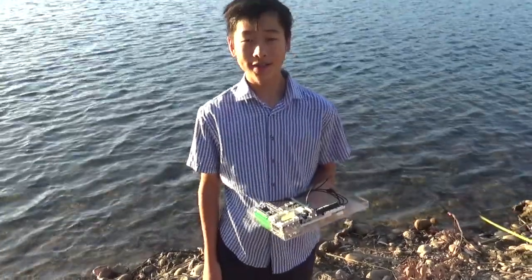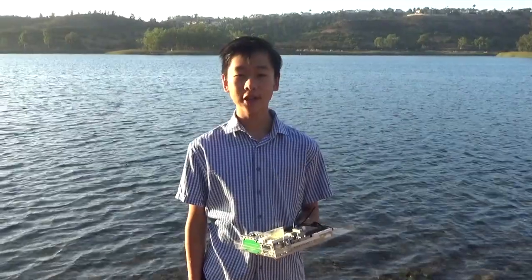Hey everyone, my name is Kyle Tianqi and I'm honored to be a 3M young scientist. Over the summer I've worked with my mentor Dr. Jonah Shaver on my project and come up with many interesting results.